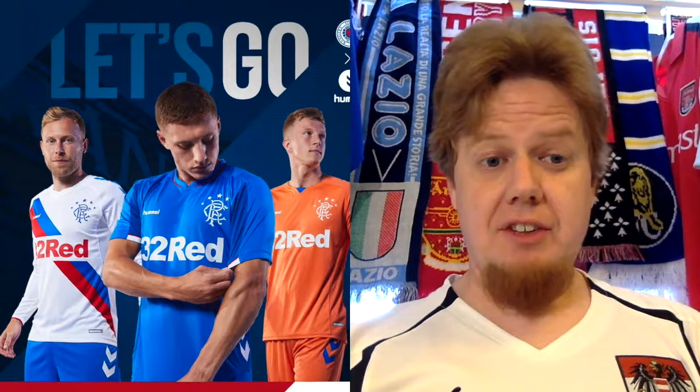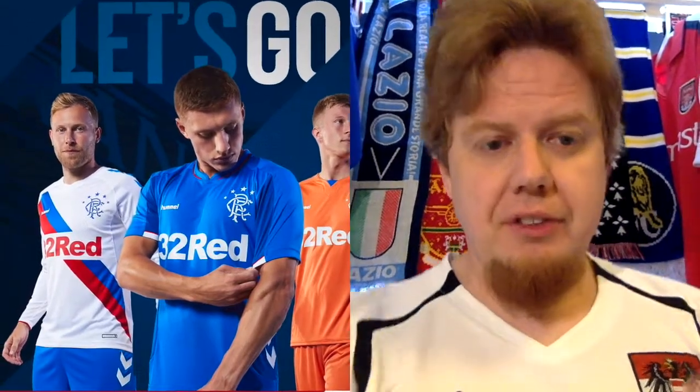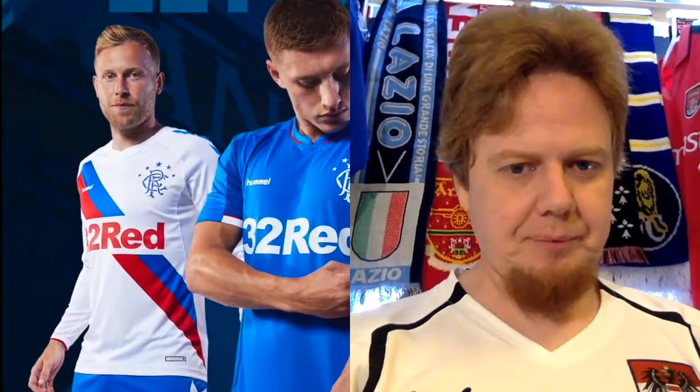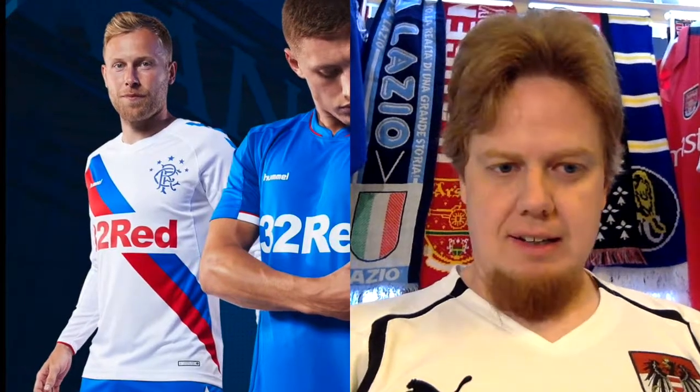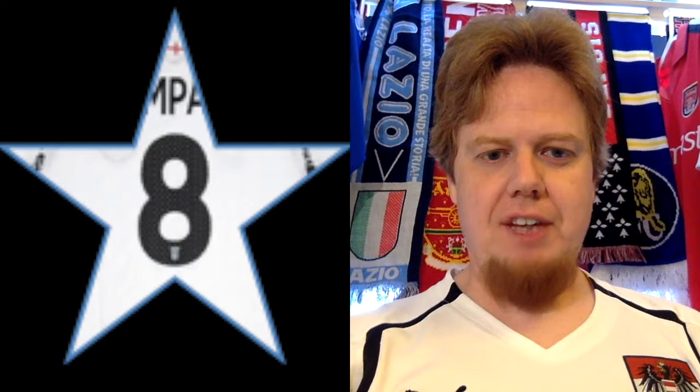The away jersey with the sash in blue and red — I like this quite a lot. It's a really nice look. It has the Hummel chevrons on the shoulders, which is also a good thing. The sponsor maybe breaks up the sash, but at least it does so in a color that fits. I like this one quite a lot, so I'm going to give it eight stars.